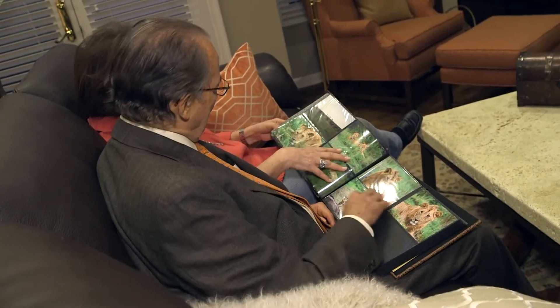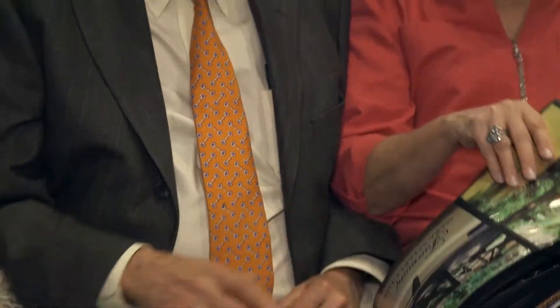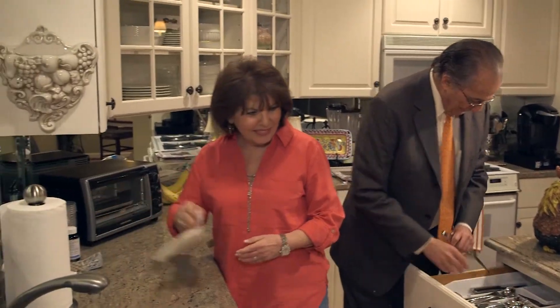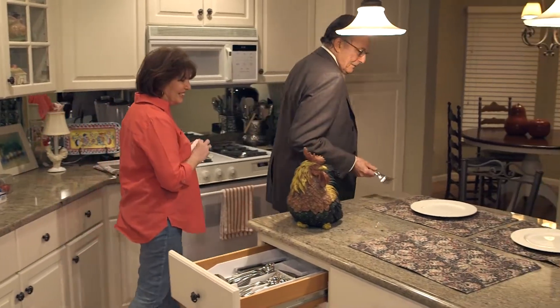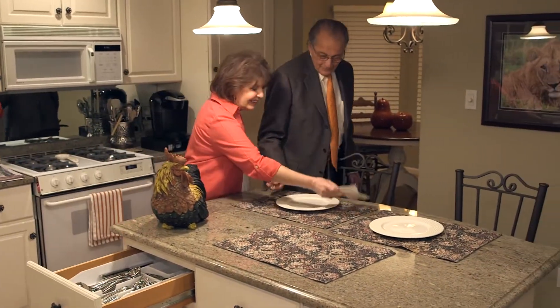An open repair would have been quite complex in his case. He would have needed an incision that went from the chest all the way into the abdomen. It would have required that we temporarily stop the blood flow to the lower half of his body, to his kidneys and all his abdominal organs, and there are significant risks associated with that. Because it's such a large operation, there is a significant risk for death or complications.